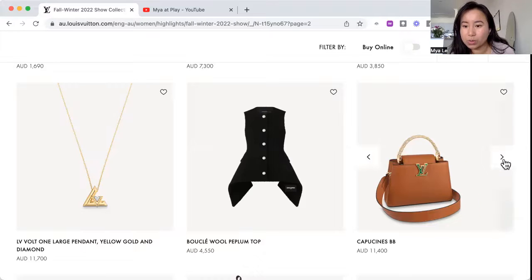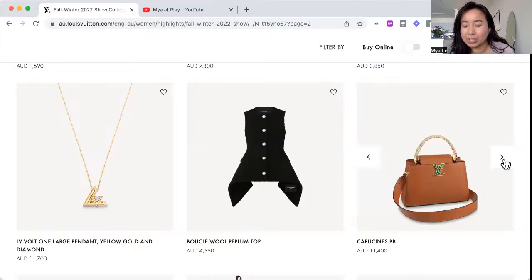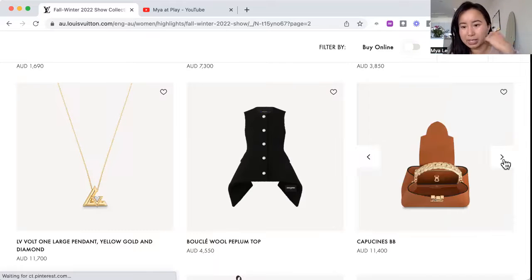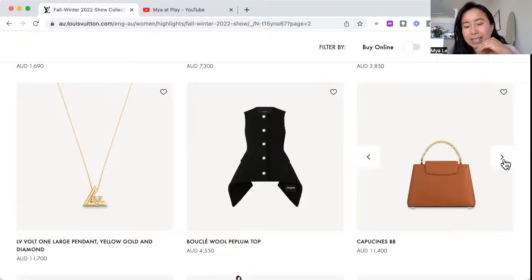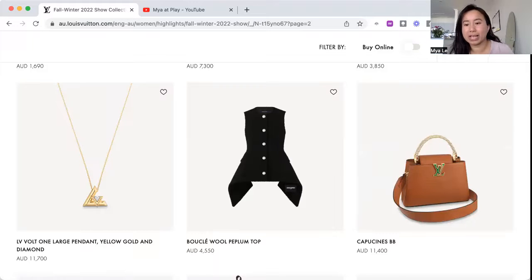I'm impressed by the handle on this Capucines bag. I'm a fan of the Capucines and I don't mind the brown color, though I'm not sure about the green logo with the brown. The handle looks like hardware — it's a chain. It's cool that they're mixing up the handles to make pieces more unique, but the combo all together I'm not sure the green works well with it.